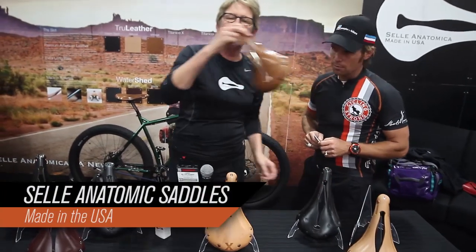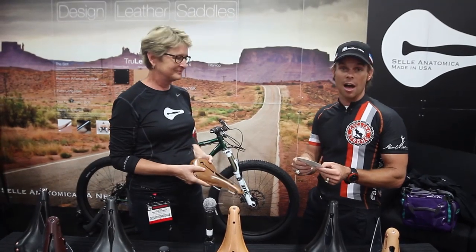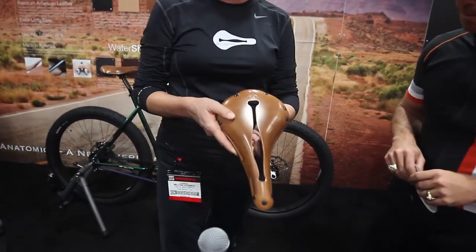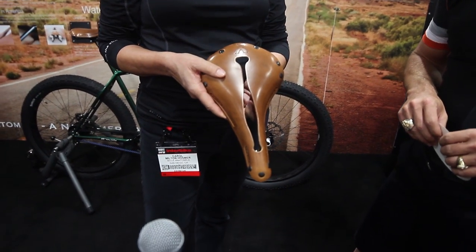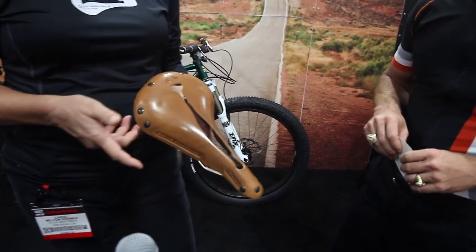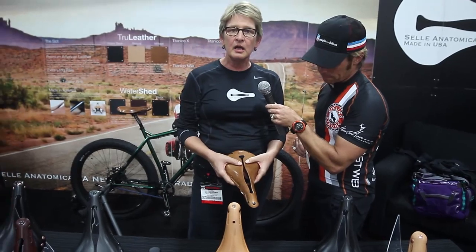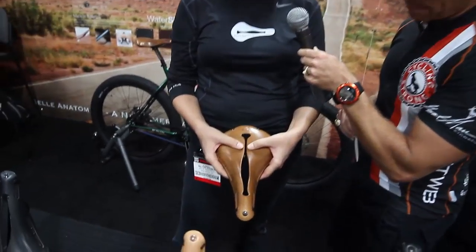Sella Anatomica is the world's most comfortable bicycle saddle. Sella Anatomica has a patented slot which was developed by my brother Tommy. He rode 25,000 miles a year. He rode Brooks but was uncomfortable, so he set about developing this new saddle. When you ride, the two sides of your body move independently — your sit bones sit on either side of the slot and they move independently.